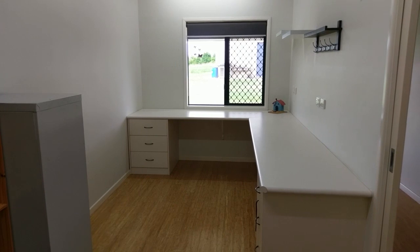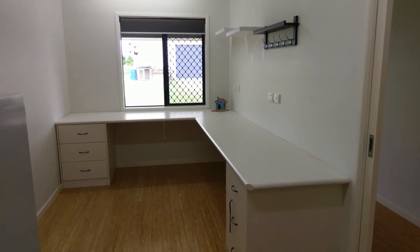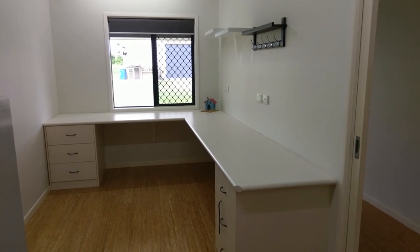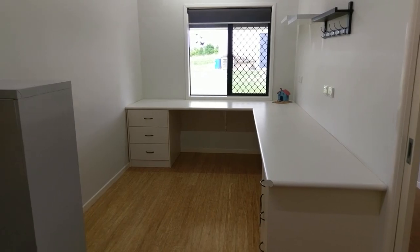In here we've got the office — a purpose built office with permanently built-in furniture as well. Perfect for anyone who works from home, or a great little area for the kids to study.